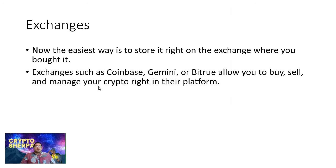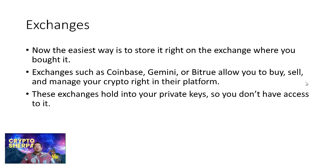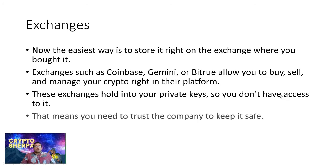Exchanges such as Coinbase, Gemini, BitTrue, and KuCoin allow you to buy, sell, and manage your cryptos right on their platform. These exchanges hold on to your private keys, so you don't have access to them. If these companies are holding your private keys, you're not in control — you must be trusting the company to keep them safe.